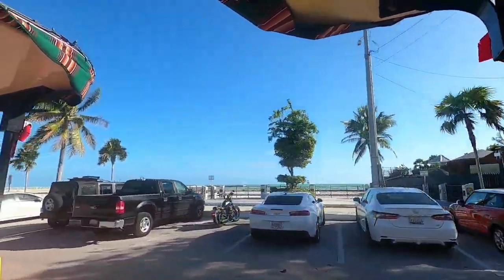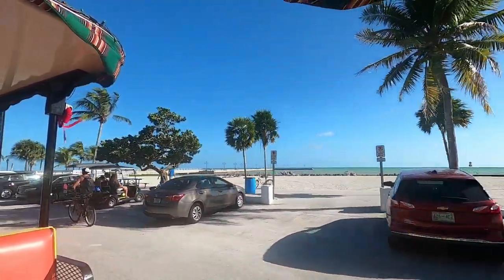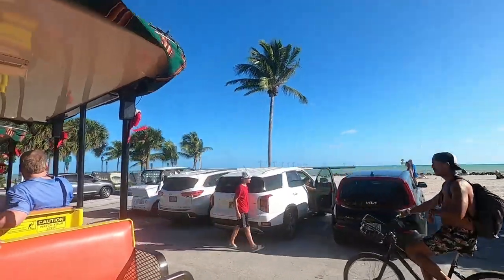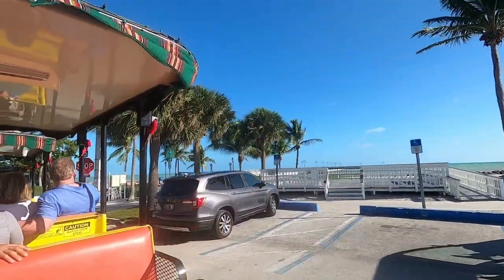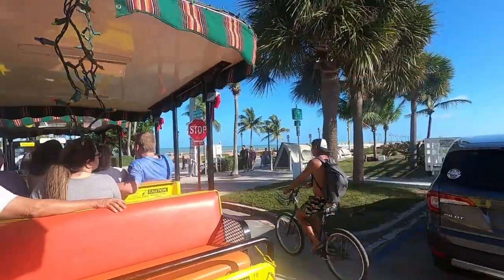And now, ladies and gentlemen, on the right, sticking out into the Atlantic Ocean, is the White Street Fishing Pier. At the foot of the pier is the Key West AIDS Memorial, dedicated in 1997. The White Street Fishing Pier is the best spot for fishing and to see the sunrise.